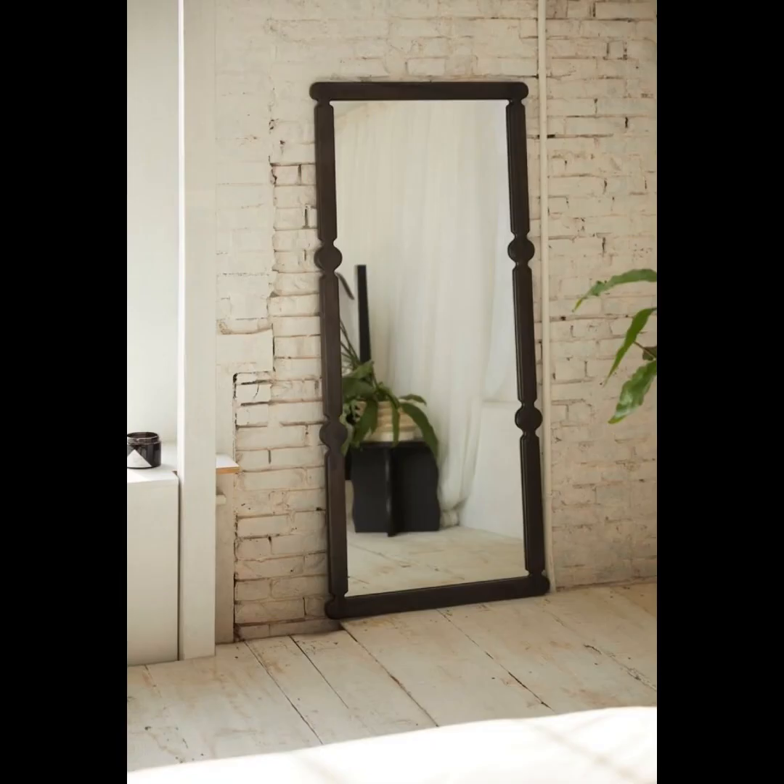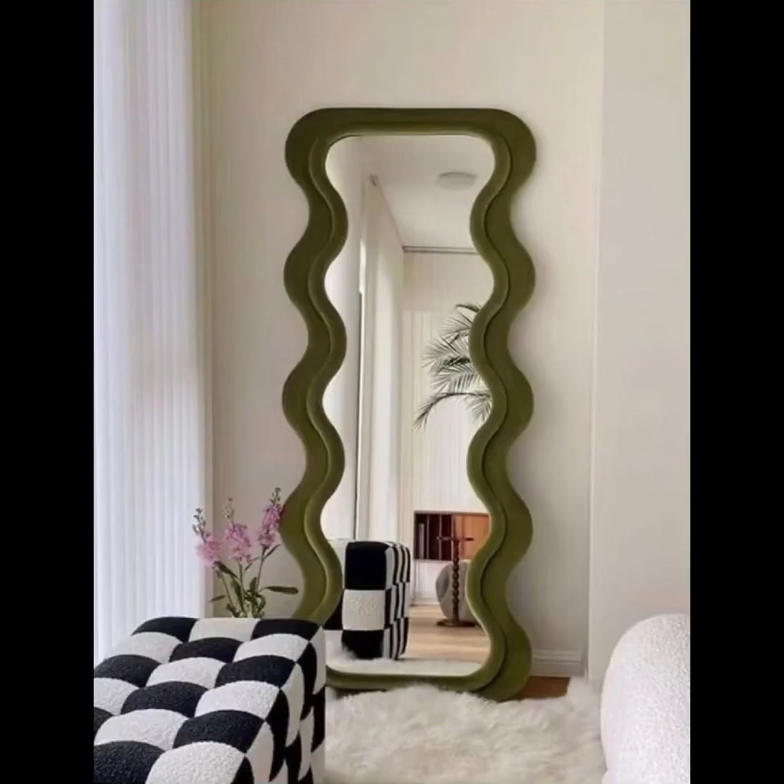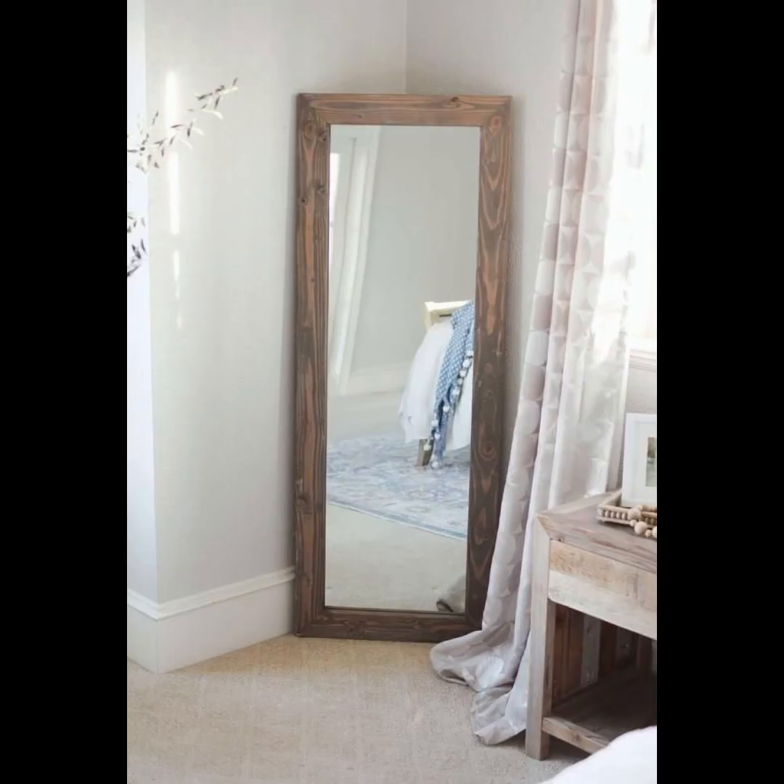Thank you for joining us on this visual expedition — your portal to a world where mirrors cease to be mere reflections and instead become portals to boundless design wonderment. Remember to like, share, and subscribe to Home Paradise for more videos.